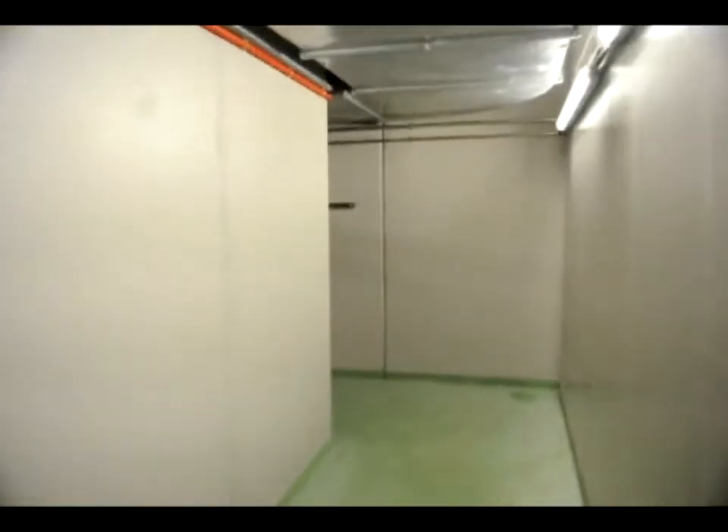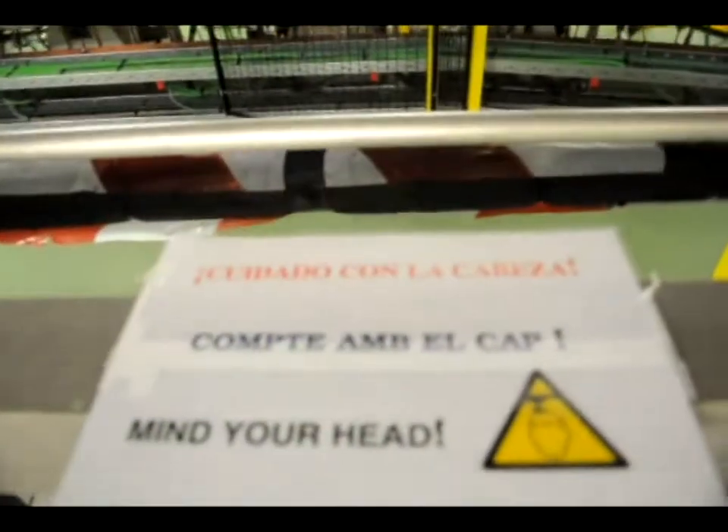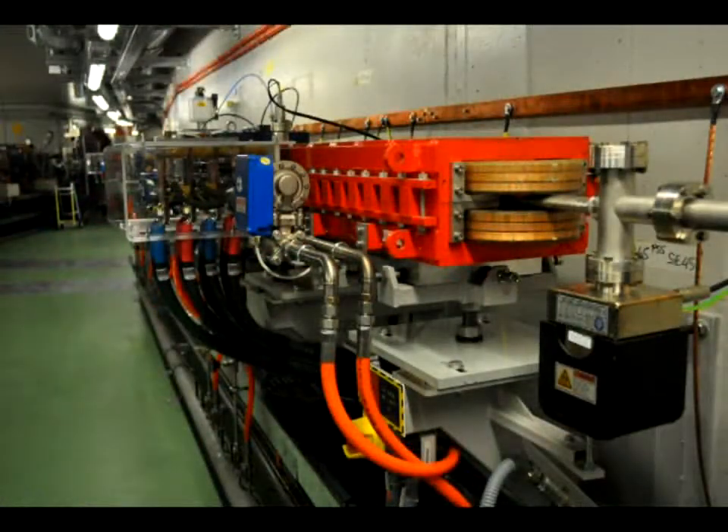The laboratory ALBA is one of the most modern synchrotron light facilities. But what is a synchrotron light source? It is a complex of accelerators whose function is to produce light over a large range of wavelengths and with the highest brilliance possible. This light is used to visualize the atomic and molecular structure of matter and to understand its properties.